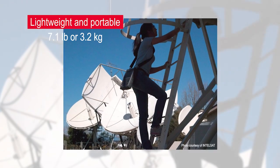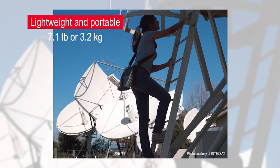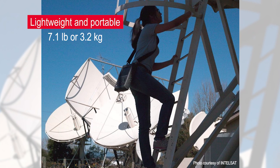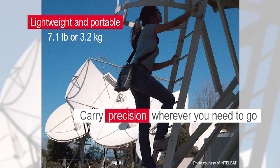Compact and lightweight at 7.1 pounds or 3.2 kilograms, FieldFox eliminates the need to transport benchtop equipment to the field or carry multiple instruments. Carry precision with you wherever you need to go.